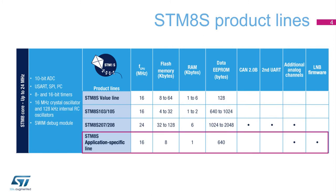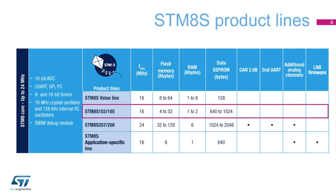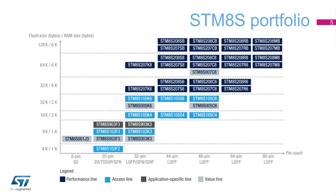The application-specific line targets applications requiring more analog features and embedded firmware. The performance line features higher performance and more peripherals. The access line offers a more limited set of features, and the value line is optimized to address lower price markets, going a step further in terms of the price-to-performance ratio.